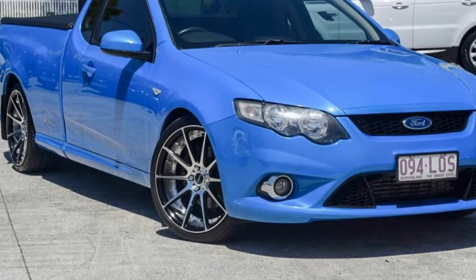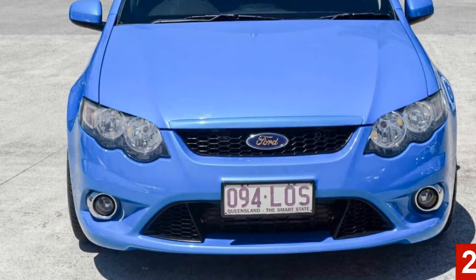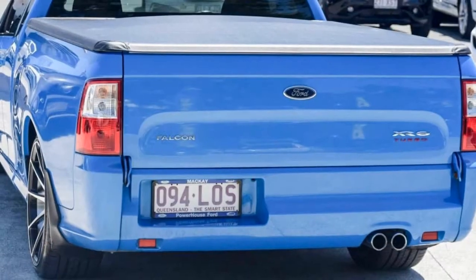Imagine yourself in this 2008 Ford Falcon. This Falcon has a reliable 4.0-litre engine and a smooth shifting automatic transmission.